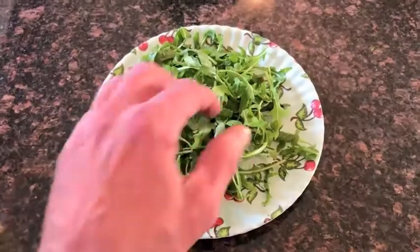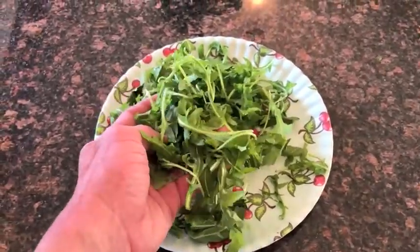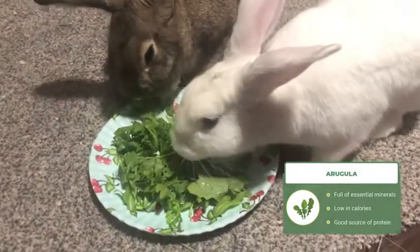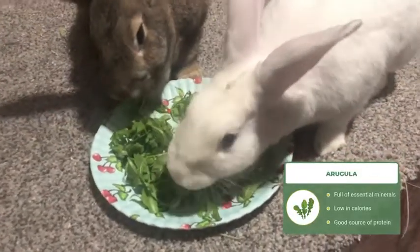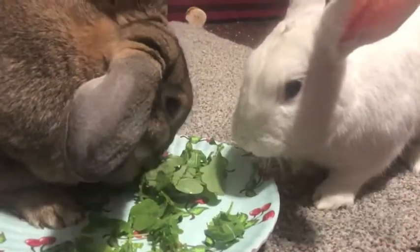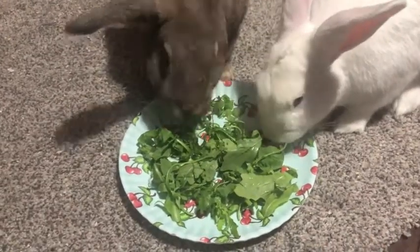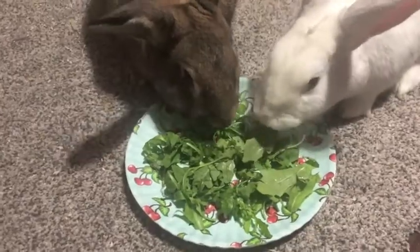Our next pick for the best leafy greens for rabbits is arugula. Arugula contains good amounts of fiber and protein along with calcium and vitamin C. It's also low in calories to help prevent obesity in your rabbits. Arugula is also a very good source of calcium which promotes stronger bones and teeth for rabbits.